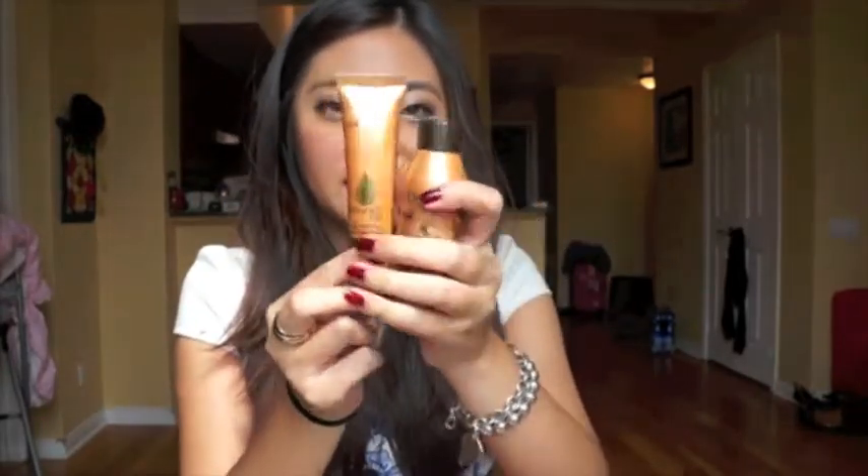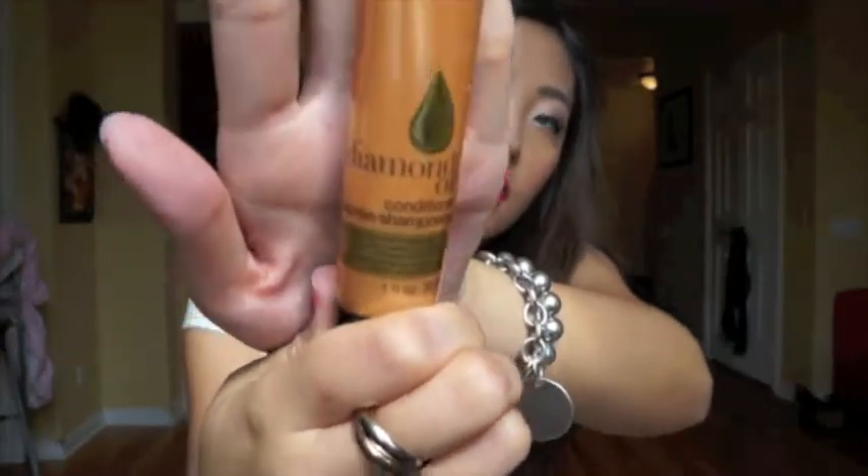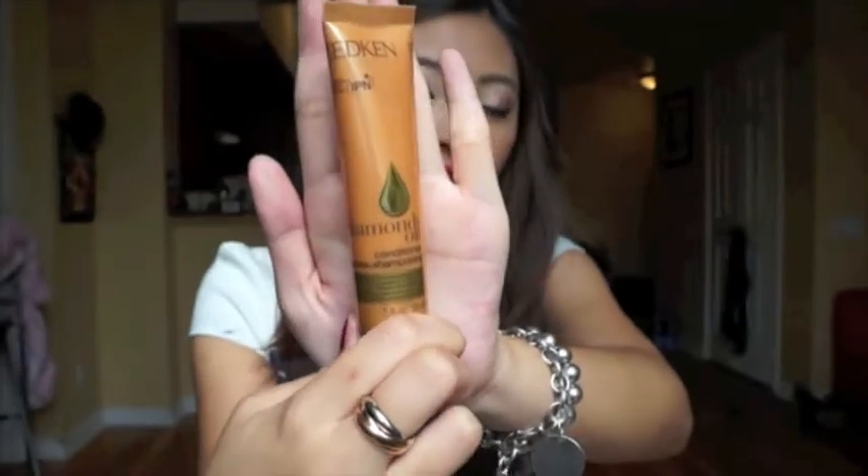And then I got the matching set — this is the Redken Diamond Oil Conditioner. This is what it looks like. The size is great, look at the size. I love it, I'm really happy.